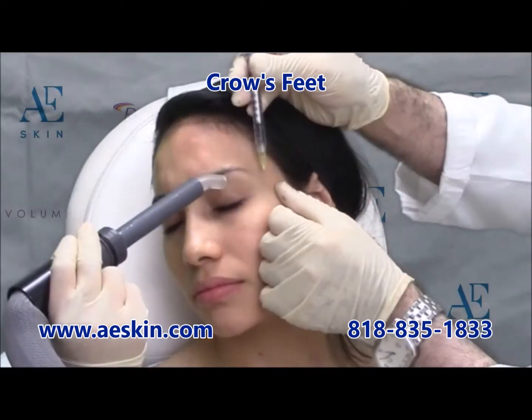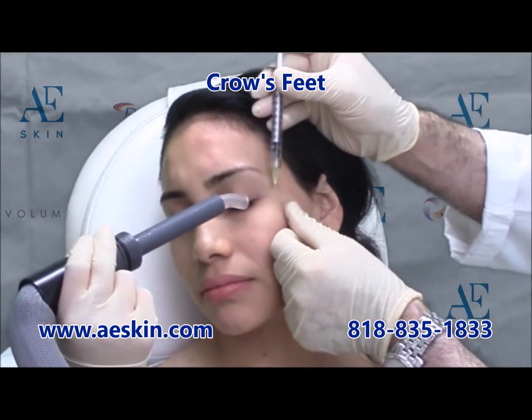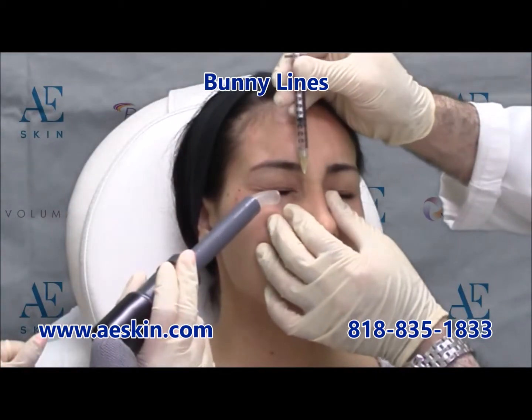Botox is placed in 3 points per side in this area. Some people have bunny lines on the bridge of the nose, which are seen when a person frowns or smiles. These wrinkles can also be treated with Botox as demonstrated here.